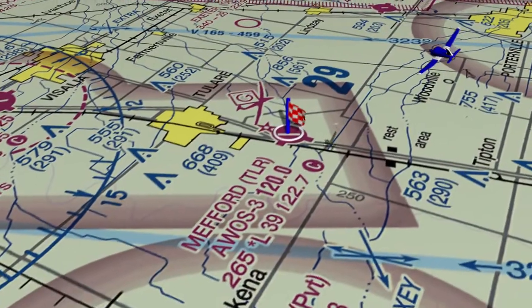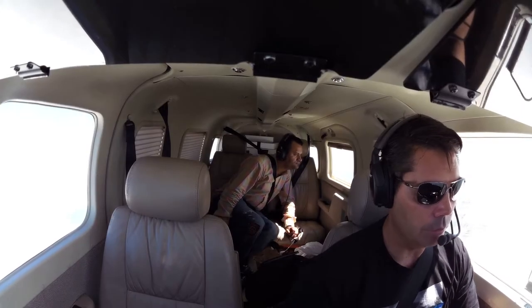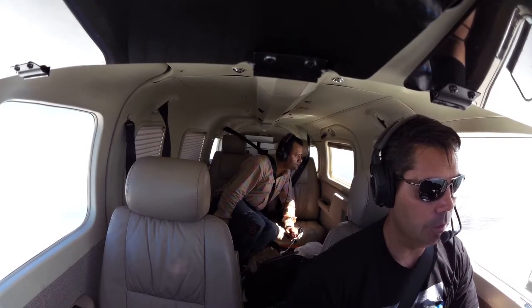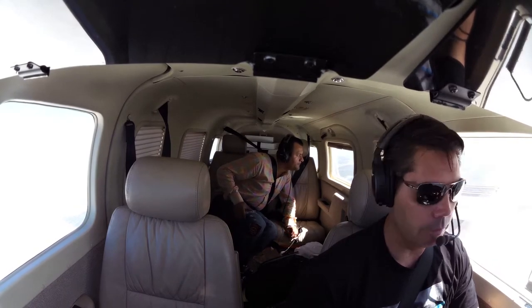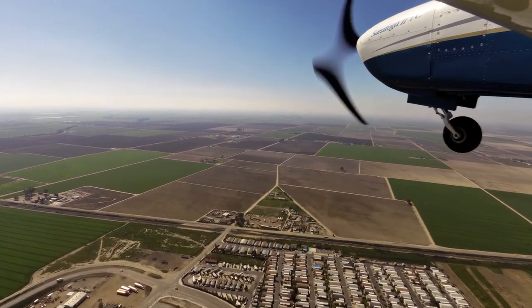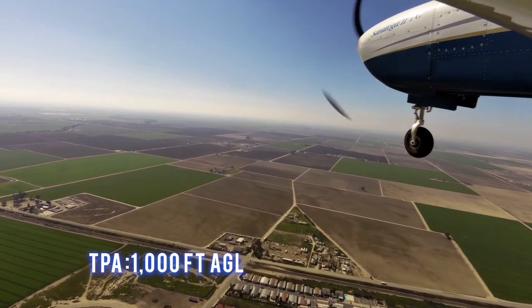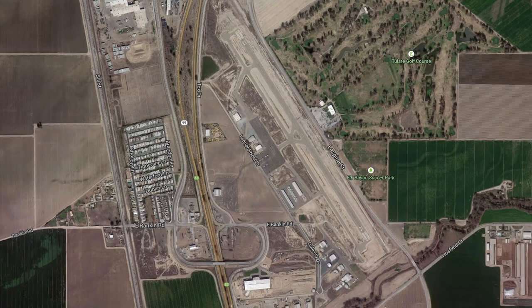This is a Class Golf airport. The traffic pattern altitude is 1,000 AGL. The field elevation is 265 feet. This airport has one runway. Runway 13-31 is 3,901 feet long by 75 feet wide.